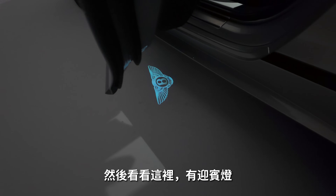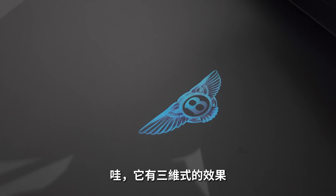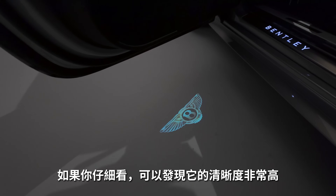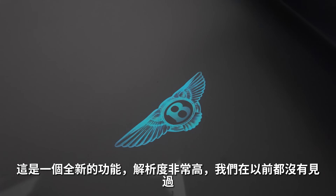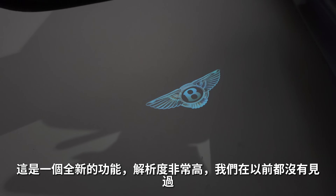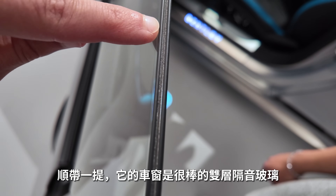Look at this puddle light — wow. This is a three-dimensional animation in very high definition. This is really new and a very special feature we haven't seen before in this kind of resolution. The side windows also have a nice dual installation, of course.